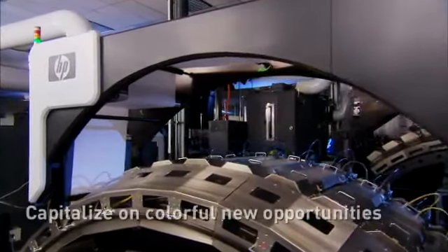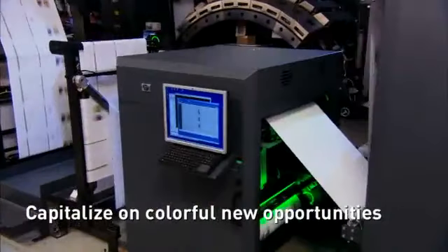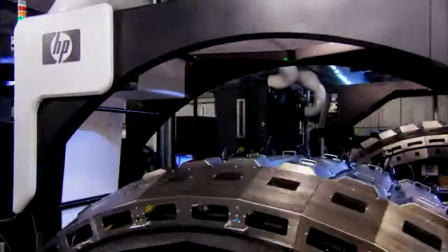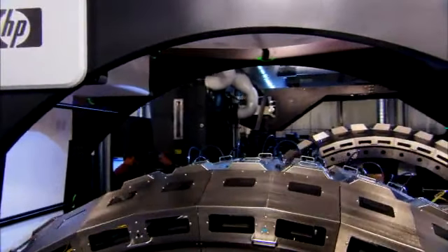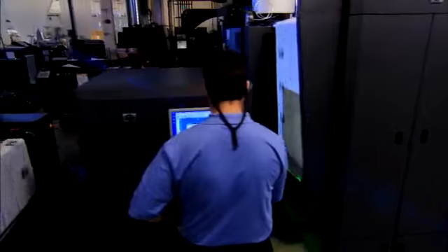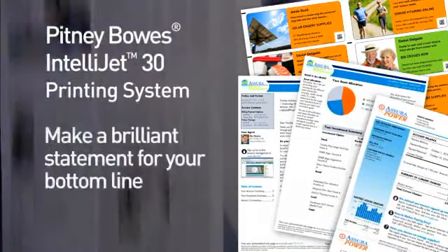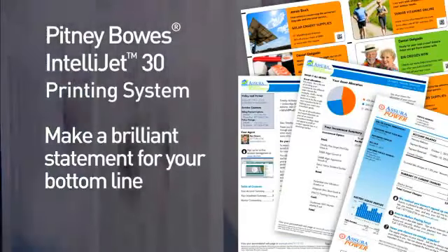The Pitney Bowes IntelliJet 30 printing system allows you to capture new opportunities and streamline your operation with duplex printing at up to 30 inches wide and up to 600 feet per minute, with breakthrough cost and performance in a wide range of applications. Integrate print and mail processes to drive greater value from your customer communications as you make a brilliant statement for your bottom line.